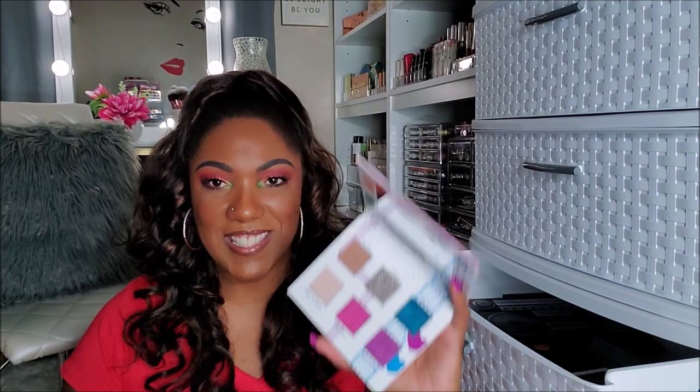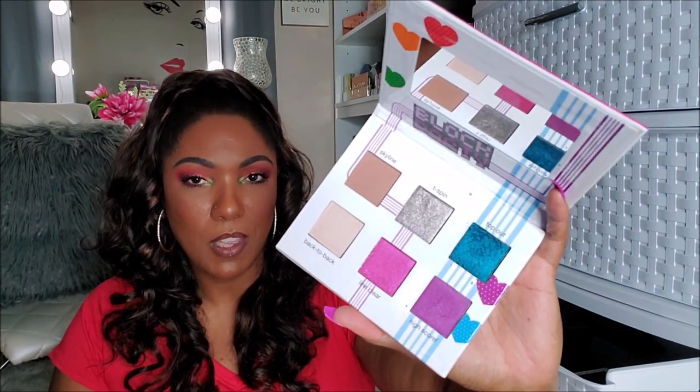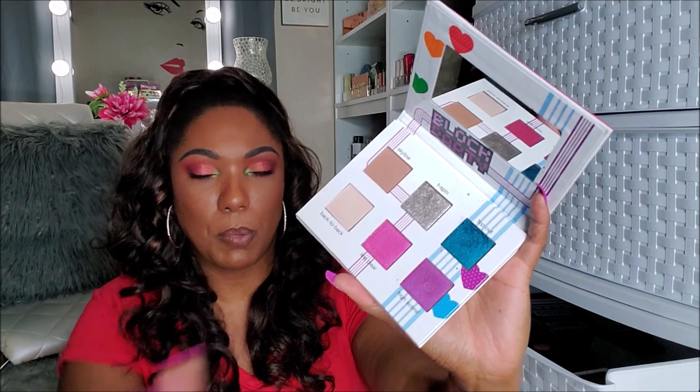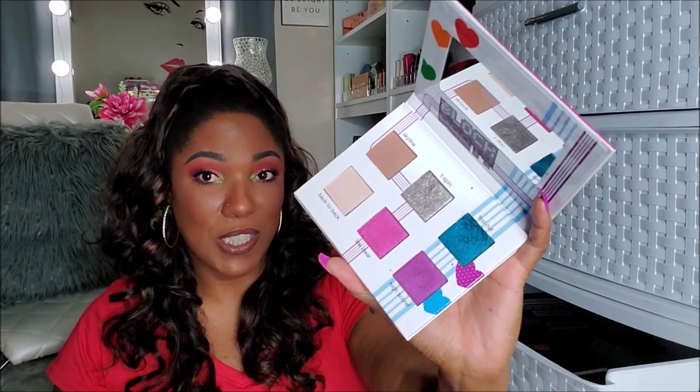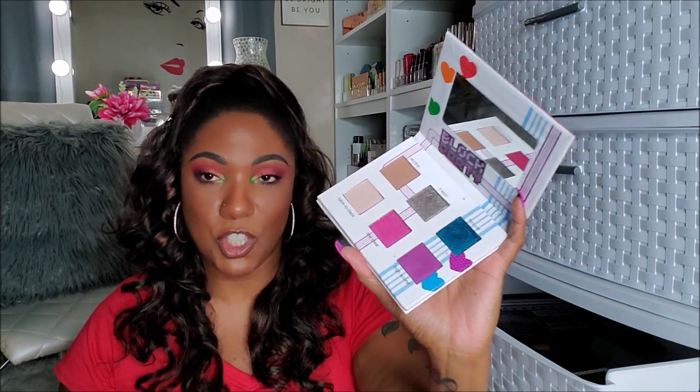I have a few more palettes from my monthly subscription boxes to decide on. This is the Ipsy and Tetris palette that I got not too long ago. It's kind of cute — will I ever reach for it again? Probably not. Even though that's a gorgeous blue, gorgeous silver and purple, I have those colors in other palettes. Nine times out of ten, I'm not going to reach for this just for those particular shades. So I'm going to go ahead and declutter this.